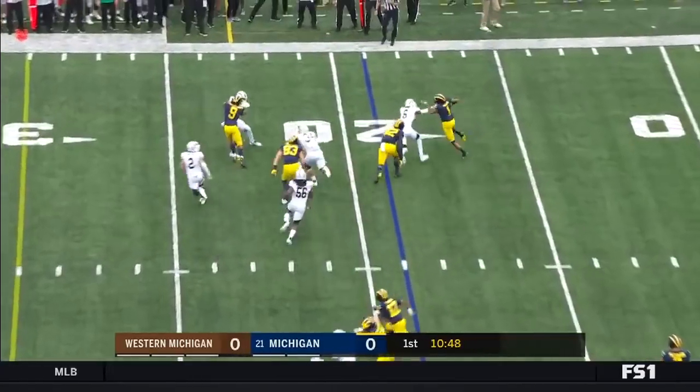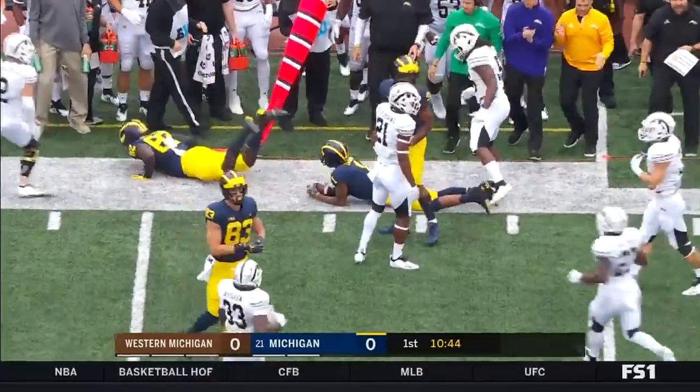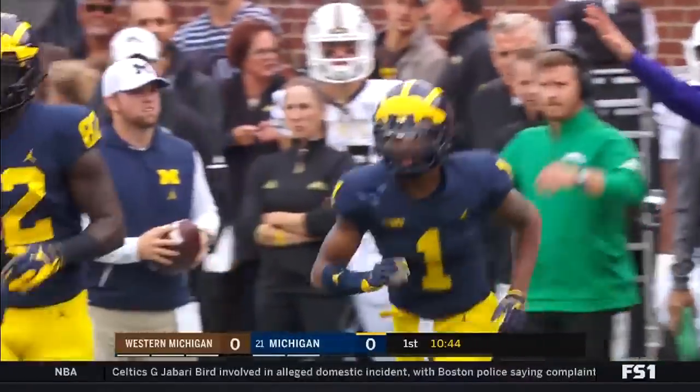Here's Thomas now in motion. A shovel pass to him. Thomas can motor, trying to get around the edge, and he is going to be out of bounds at the 24-yard line. A five-yard pickup.